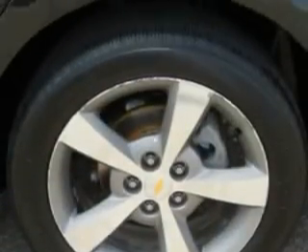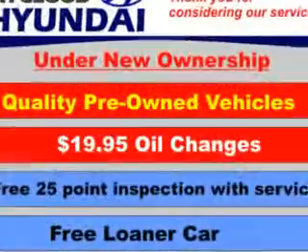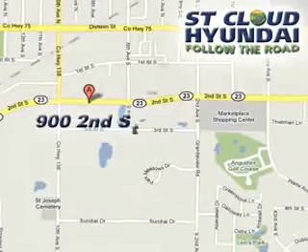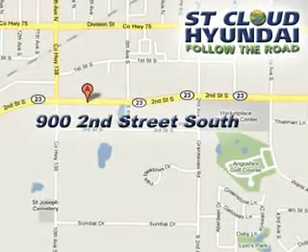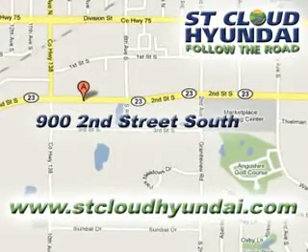Have peace of mind in this 08 Chevrolet Malibu. See us at St. Cloud Hyundai today. We're located at 900 2nd Street South in Waite Park. Check out www.stcloudhyundai.com for more great vehicles.